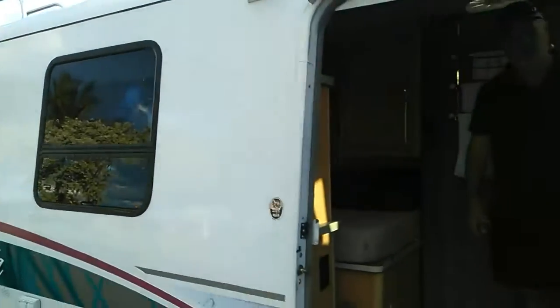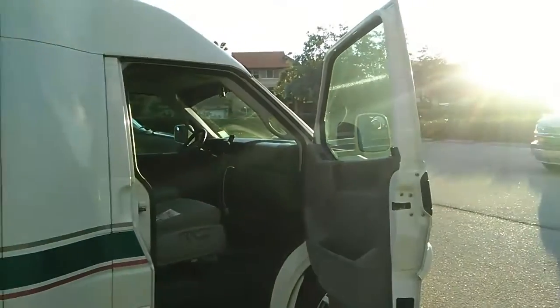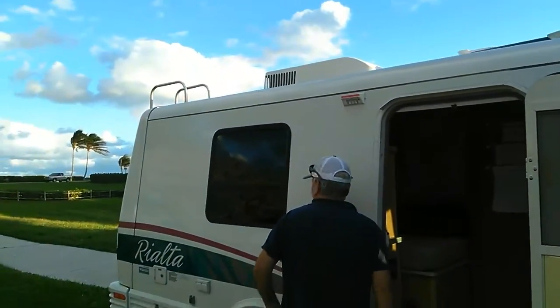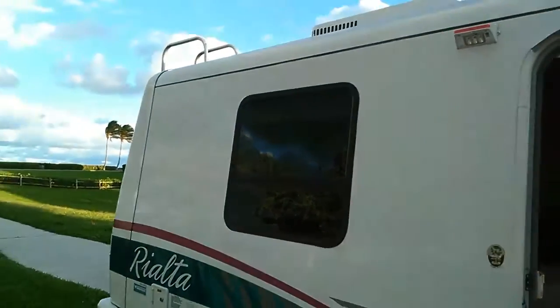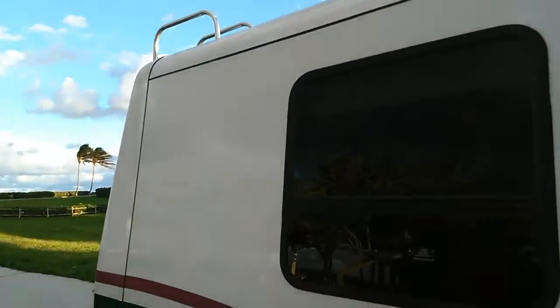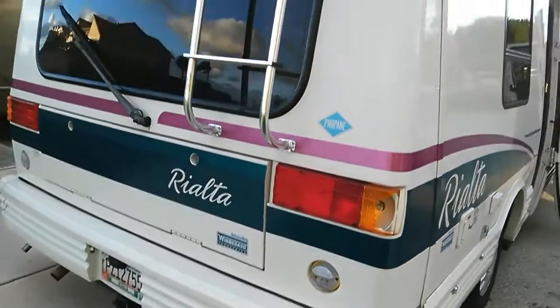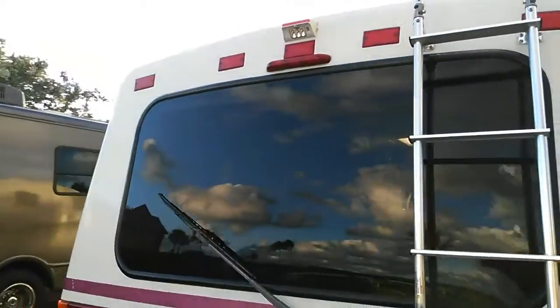These rigs were ahead of their time - I believe so. They don't make this anymore. It's only 22 feet long, and I park in a regular parking spot. I can go through drive-thrus. How tall is it? Eight feet six inches. And mileage? I can get 16 miles per gallon at 65 miles an hour, and if I do 60 I can get 18. This is sweet.